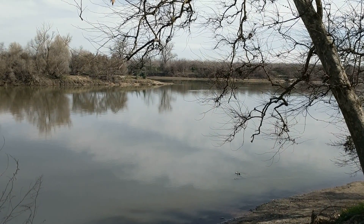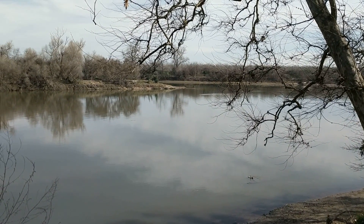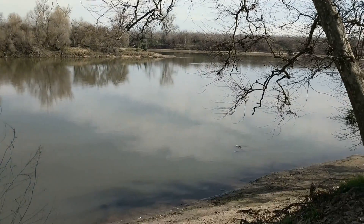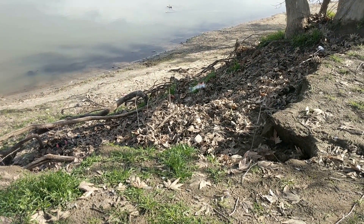I'll leave you with this last shot of the river. Right straight ahead is where the Yuba River flows in. It's about 1 o'clock in the afternoon and it's about 58 degrees today.